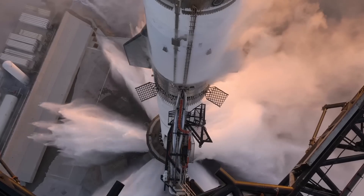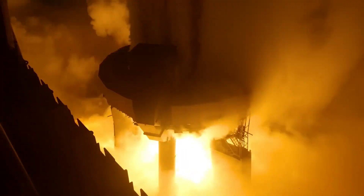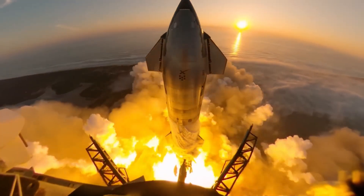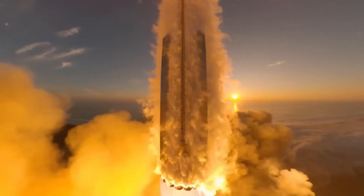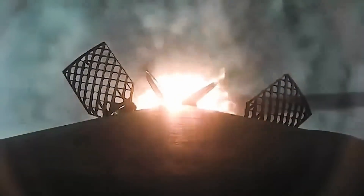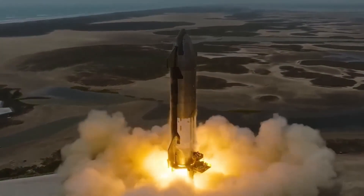The first stage of the mission, the liftoff, involved all 33 Raptor engines firing simultaneously. These engines are designed to generate an immense amount of thrust, with the total output reaching over 7,000 tons of force.